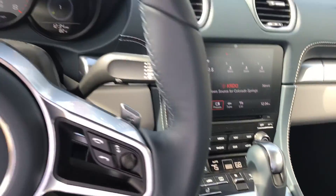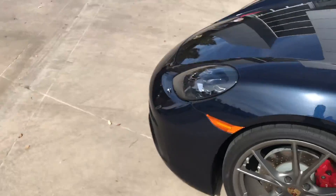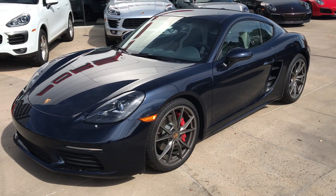I'd be glad to answer any further questions you might have about this car. You can reach me at 719-219-5014, and again this is a 2017 Cayman S. Thanks a lot, talk to you soon. Bye.